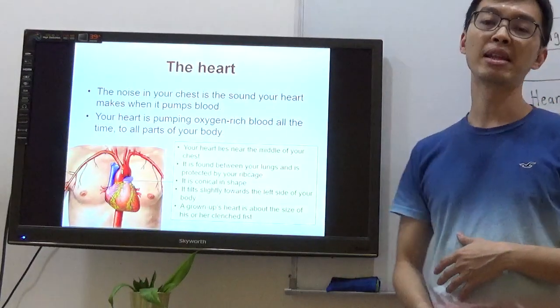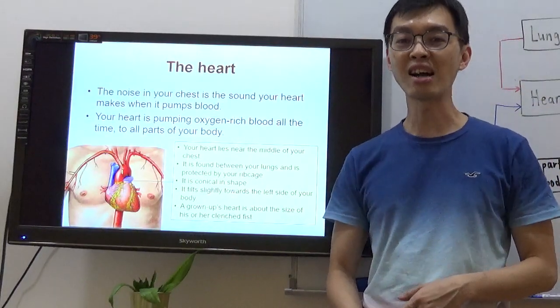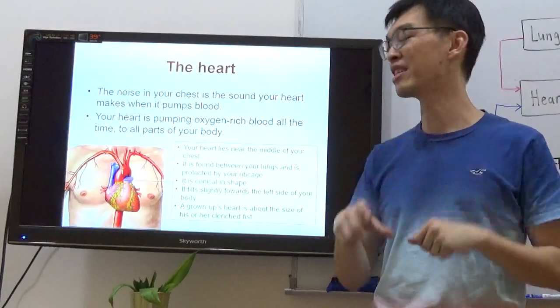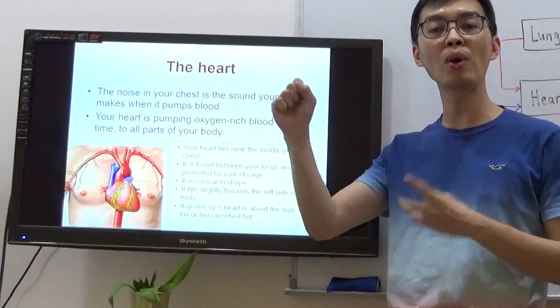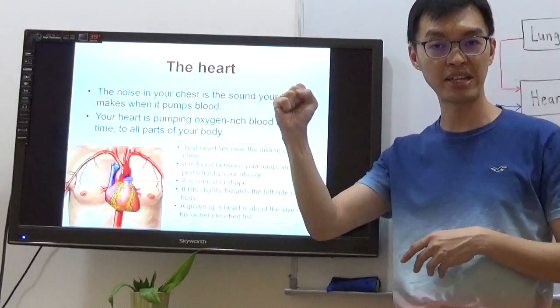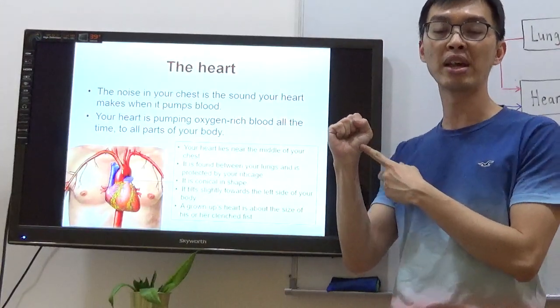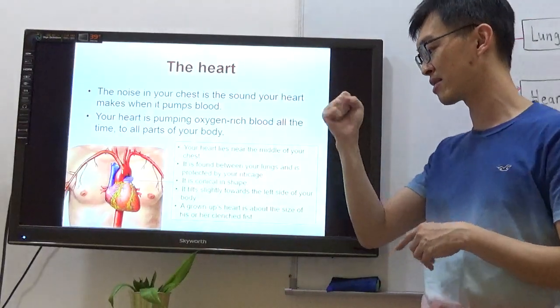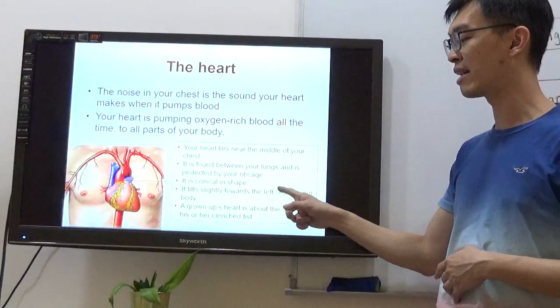It's conical in shape. When you are much younger and you are told to draw a heart, you all start drawing the heart shape — but your heart doesn't look like that. Your heart is conical in shape. It's about the size of a fist — but only for adults; children are still growing so it may not be accurate. For an adult, if you clench your fist, it's about that size. And it tilts slightly towards the left side of your body.